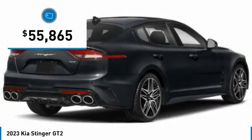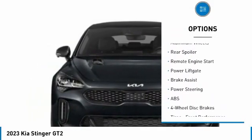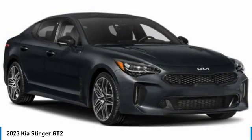Here are some of this vehicle's great options: tire pressure monitor, turbocharged, blind spot monitor, all wheel drive, heated mirrors, aluminum wheels, rear spoiler, remote engine start, power lift gate, and brake assist.